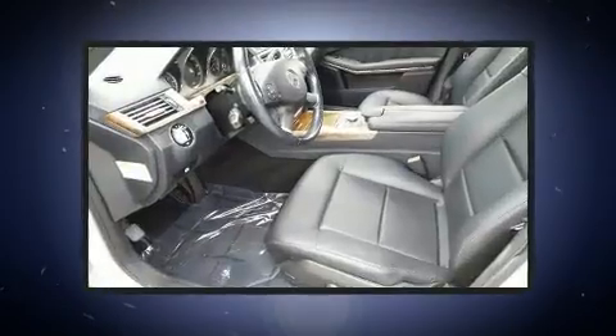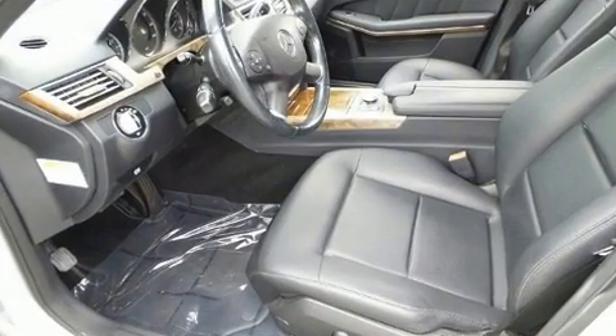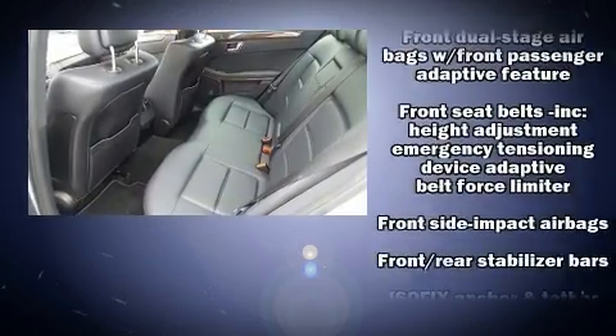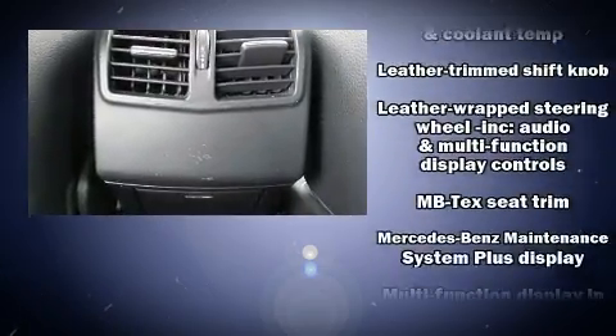Mercedes-Benz also prioritized safety and security by including head curtain airbags, front side impact airbags, traction control, brake assist, anti-whiplash front head restraint, ignition disabling, an emergency communication system, and four-wheel disc brakes with ABS.